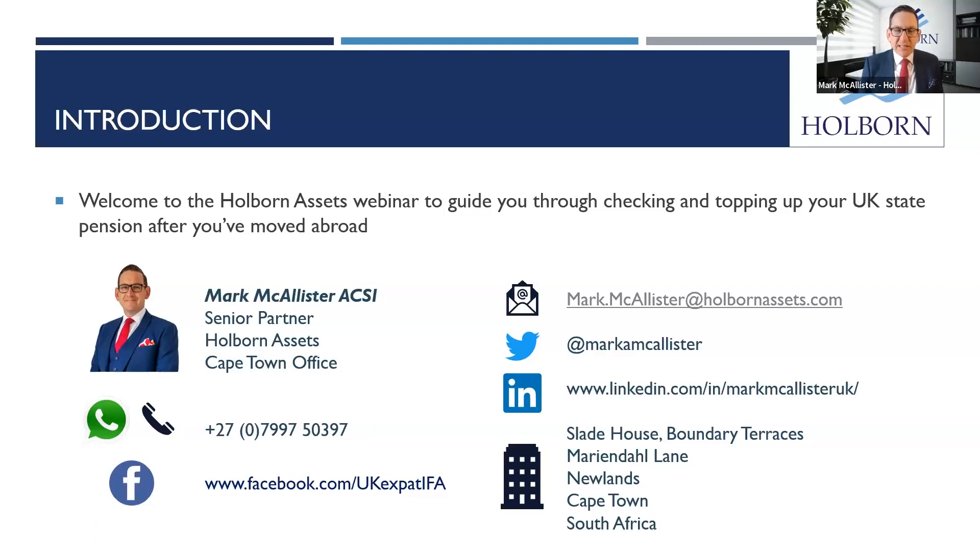Today we'll be guiding you through the topping up of state pension contributions or national insurance contributions — hence our title, Don't Get Your Necks in a Twist. If you need my contact details, feel free to use any of the information you see on screen here now, and I look forward to guiding you through the process through the rest of today's webinar.